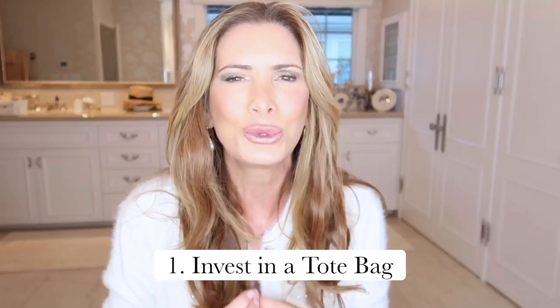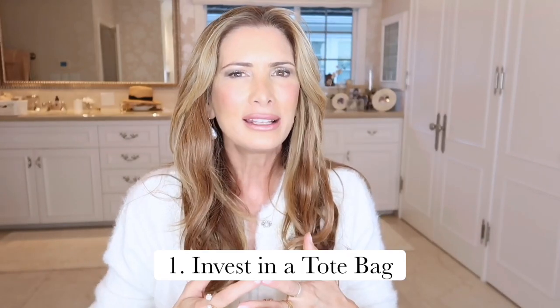The first bag I'm going to encourage you to invest in is your tote bag. A tote bag is something that's going to get you through airports, traveling, and work. You can put your laptop and files in it, or if you're out in the city and need to go shopping and don't want to bring extra cloth bags, one big tote — just throw it all in there. So easy, so convenient.